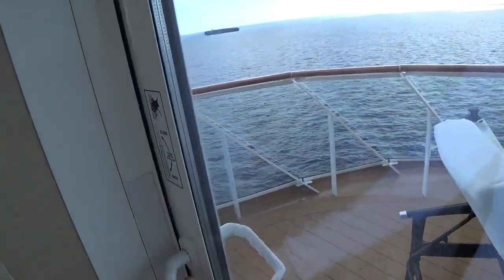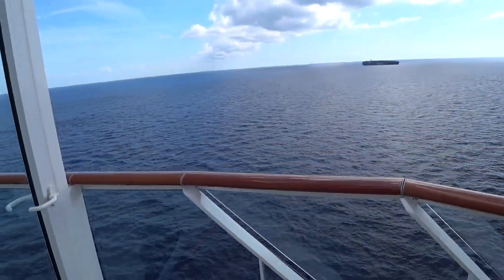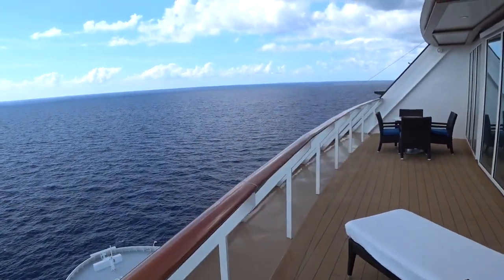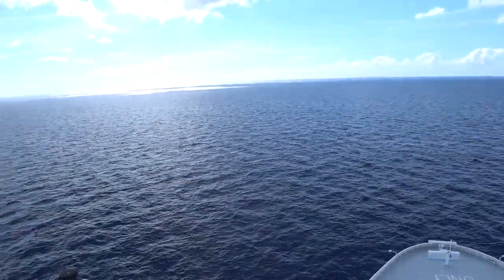Let's finish up outside. You can go from the side balcony here — there are two chaise loungers and a table out here if you want to eat outside. And of course we're right at the bow of the ship, looking out as we go along.